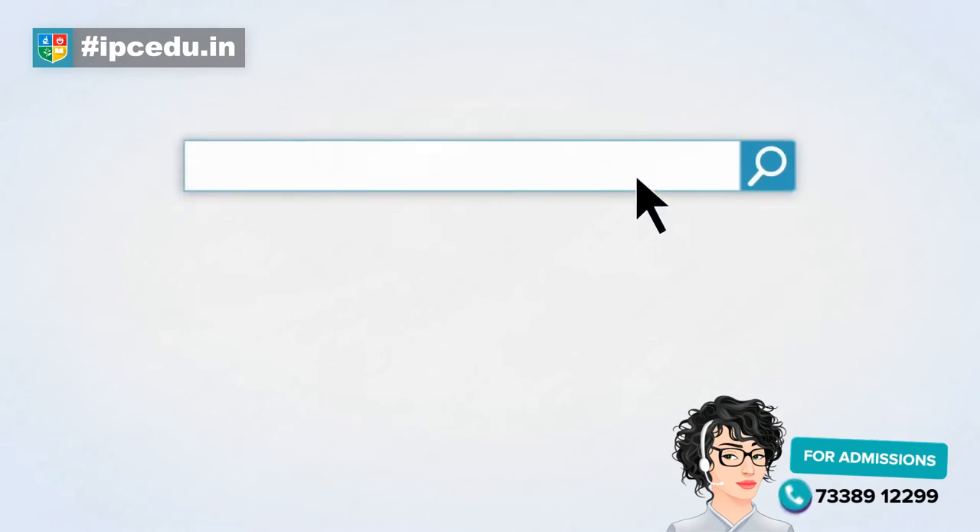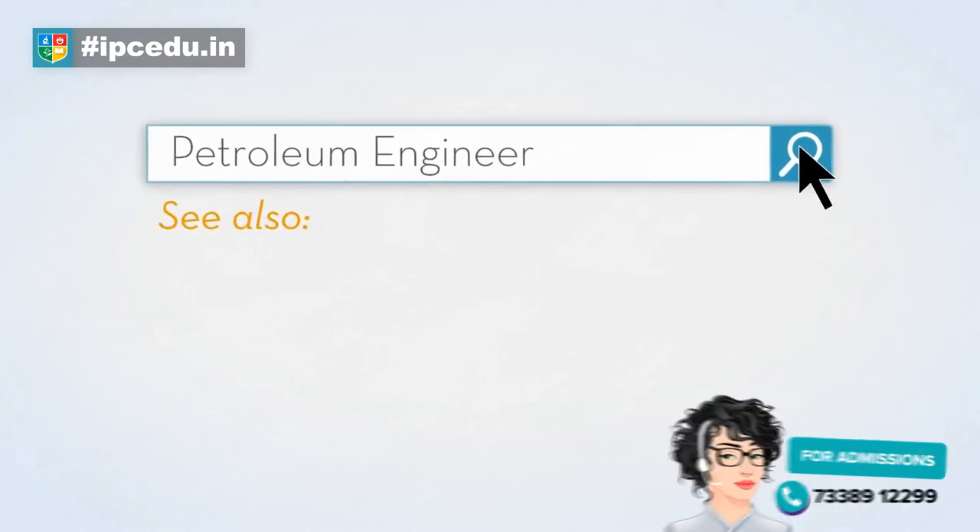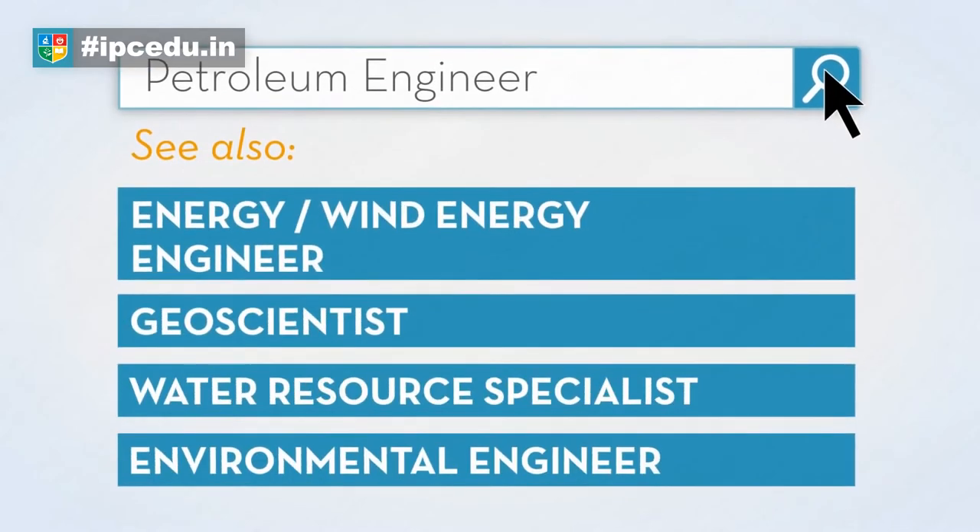If you're looking for a job as a petroleum engineer, you'll find even more opportunities by searching for occupations that are closely related to this job, including energy or wind energy engineer, geoscientist, water resource specialist, and environmental engineer.